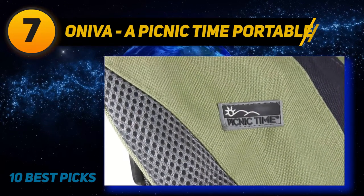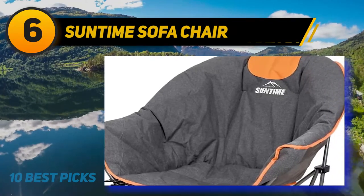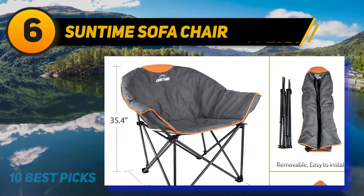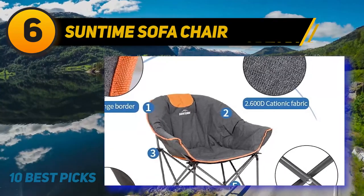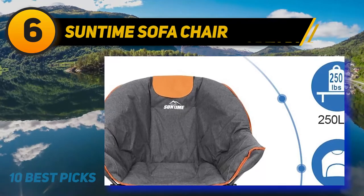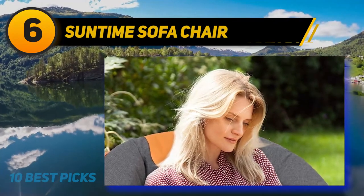At number 6, the Sometime Sofa Chair is a great pick for both you and your kids for superior comfort on camping trips. It features a moon sauce ergonomic shape with a large sitting area offering great head and back support. Its heavy-duty steel frame and high-quality 600D fabric support 250 pounds without faltering. The fabric is highly breathable, thick, super soft, easy to clean, and padded for all-around body comfort. The chair folds easily in four directions into a compact size that fits into the included tote bag with a shoulder strap.